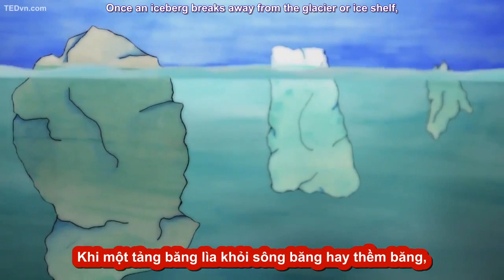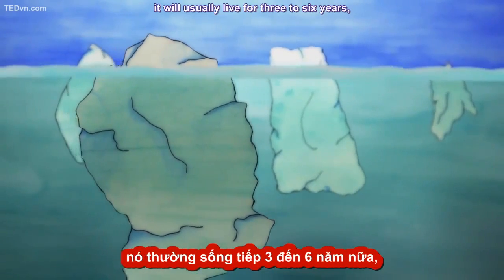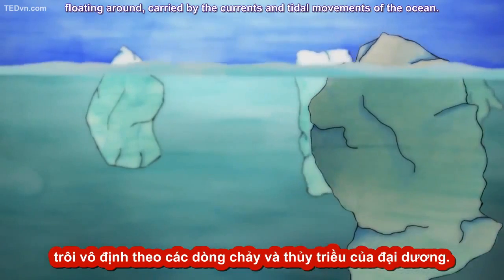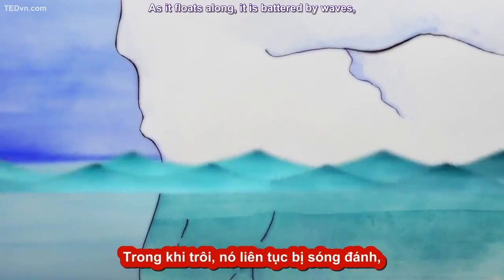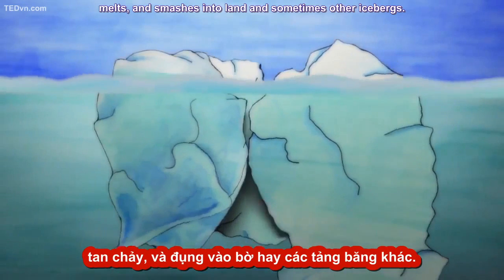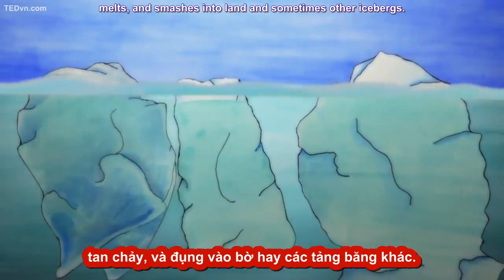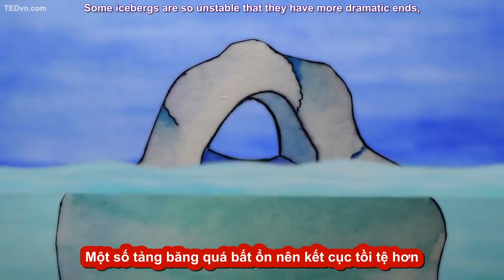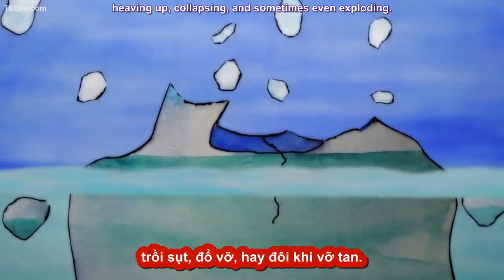Once an iceberg breaks away from the glacier or ice shelf, it will usually live for three to six years floating around, carried by the currents and tidal movements of the ocean. As it floats along, it is battered by waves, melts, and smashes into land, and sometimes other icebergs.